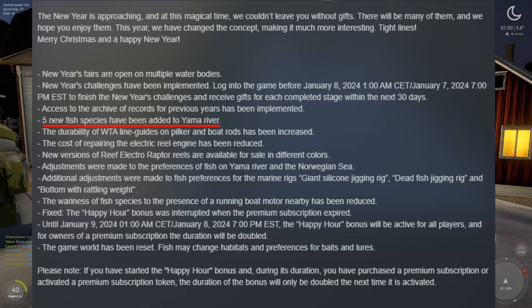The most interesting change I've seen is there are five new fish species on Yama River. This coming weekend I definitely want to stream at Yama and try to catch these fish.